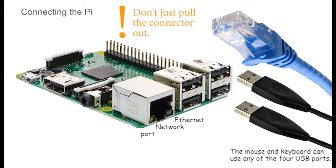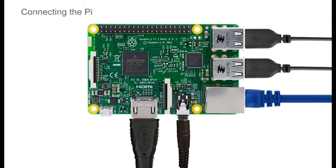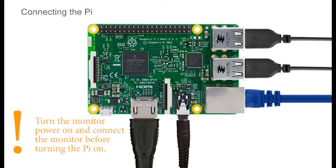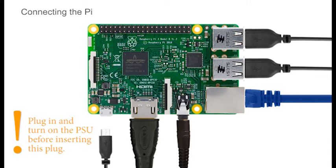Don't just try to pull the network plug out. If you have earphones, headphones or speakers, these plug in here — it's called a 3.5mm jack. Insert the flat HDMI plug into the HDMI socket. It's advisable to ensure that your monitor is already connected, plugged in, and turned on before power is added to the Pi. Finally, the power supply plug is the same type used to charge mobile phones. It's advisable to turn on the power supply first and then insert the plug into the Pi.